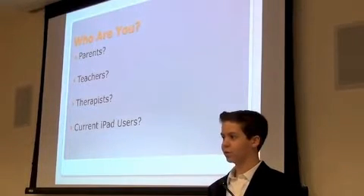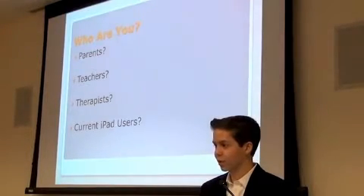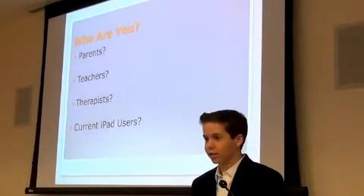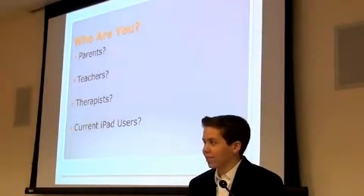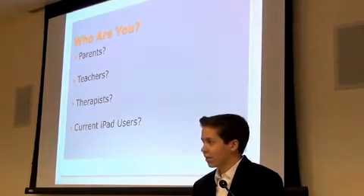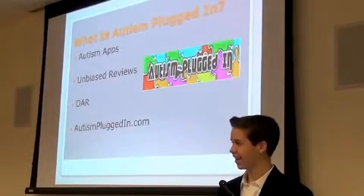So, who are you? How many of you are parents — parents of children on the spectrum? And teachers? Therapists? And how many of you are already using an iPad?